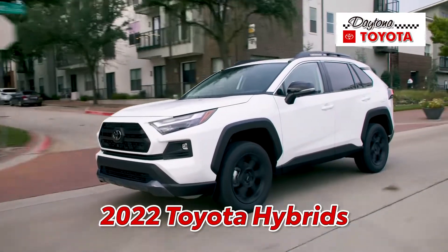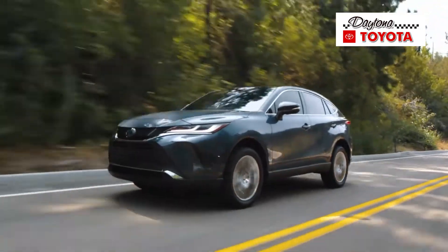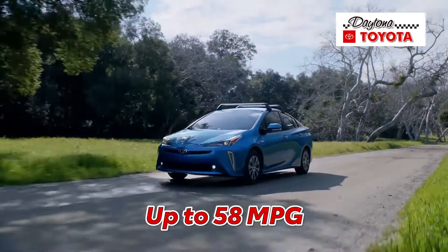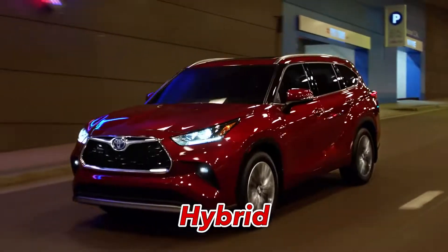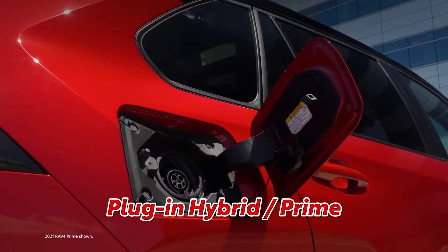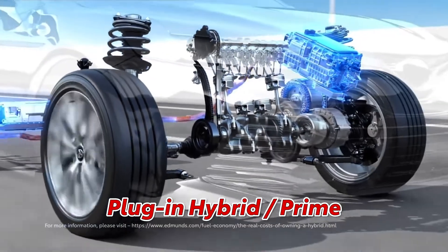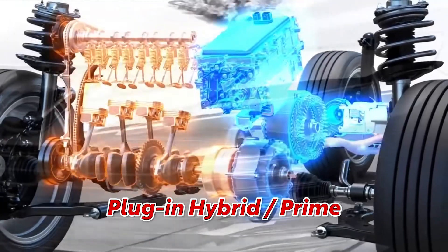2022 Toyota Hybrids are here at Daytona Toyota. Hybrids are highly fuel efficient vehicles, with some models reaching up to 58 miles per gallon. A hybrid is powered by both an engine and electric motor, whereas a plug-in hybrid or Prime runs on an electric motor alone unless the battery runs out of power, in which case the engine will turn on.